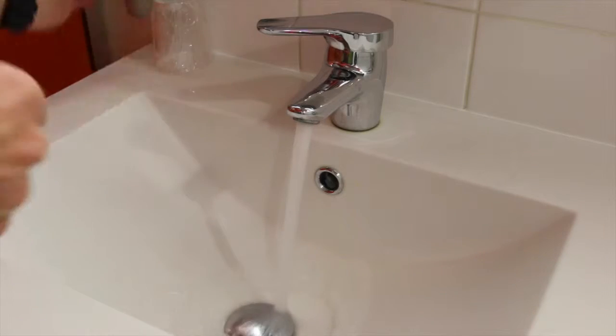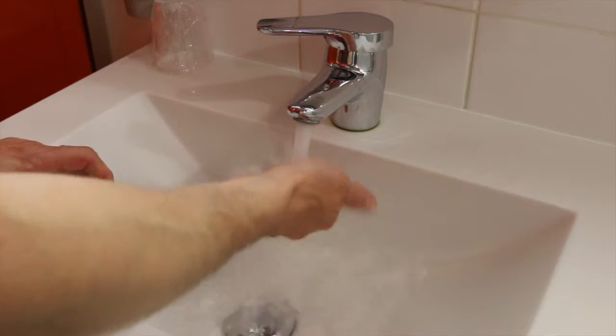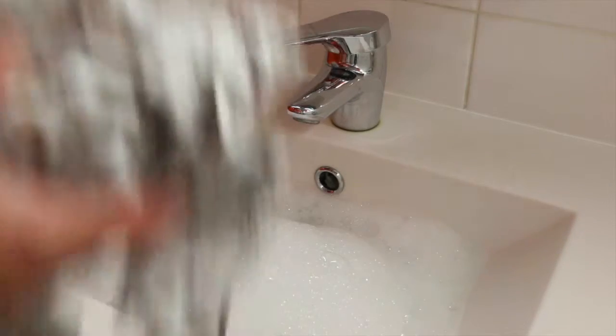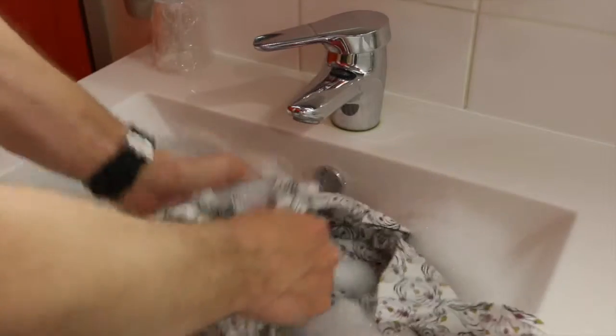Lots of hot water, whatever soap I've got handy — whatever they're providing here. I don't know what that is, but let's throw some of that stuff in there. Looks good to me. In goes the shirt. It's as simple as that.